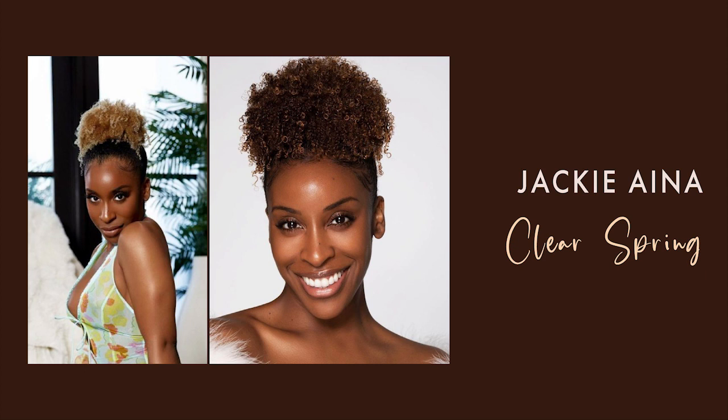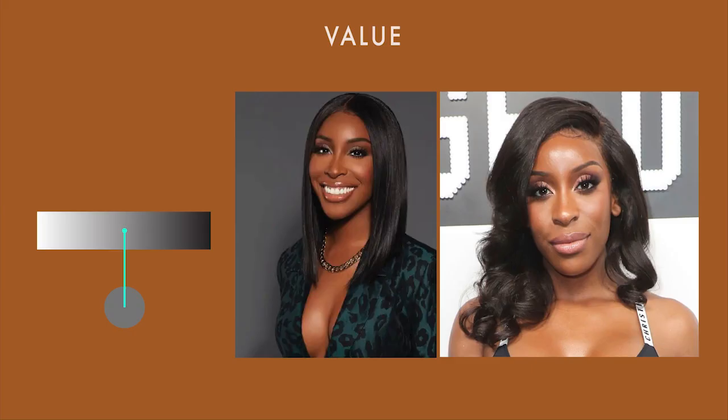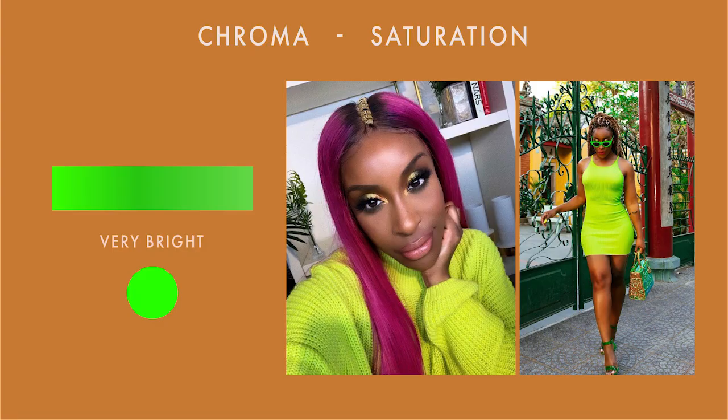Moving on, we have Jackie Aina. Let's look at Jackie's characteristics. She has dark brown skin and a warm undertone. Her eyes are black and her hair is dark brown. For temperature, she is very warm. She looks amazing in all sorts of warm colors and can even go to the extremes of warmth without any issues. For value, her colors would be in the middle, but she can lean towards lighter or darker colors. She can also wear black without getting overwhelmed because of how clear her features are, and because she has darker hair and eyes. For chroma, Jackie is as bright as clear springs come. She can wear the brightest neon colors and she won't look off — they would completely match her color intensity.